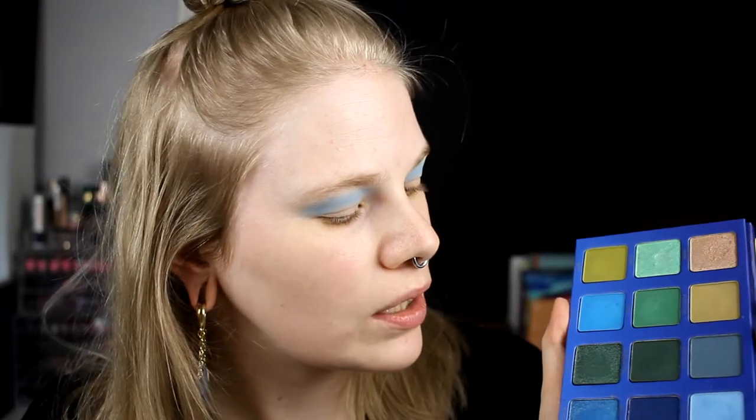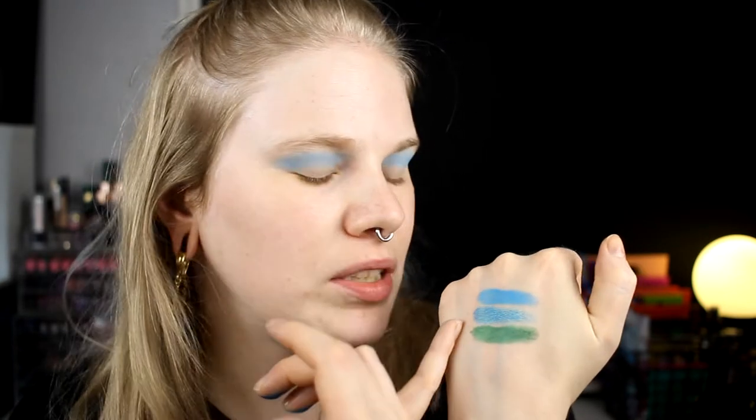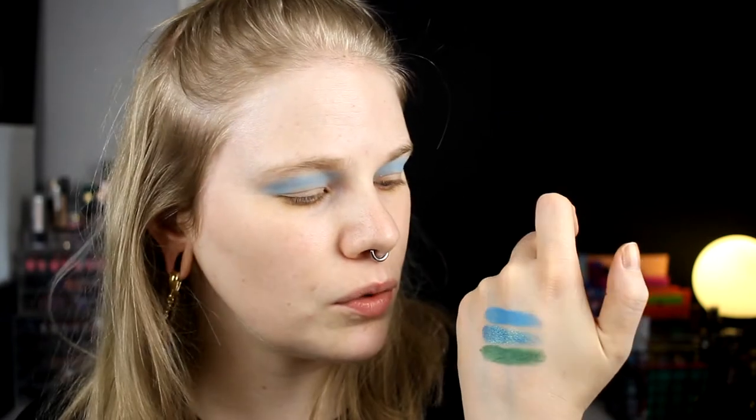I am going to do a halo eye today. I want this color in my halo, but I don't know whether to take these two or the green and the shimmer blue. I think the green would look cool together with the Whale Song. I always swatch them on my hand to see how they look together — and I think I will take the green and the shimmer blue for the halo, because the other two felt too similar and it wouldn't be such a fun look.